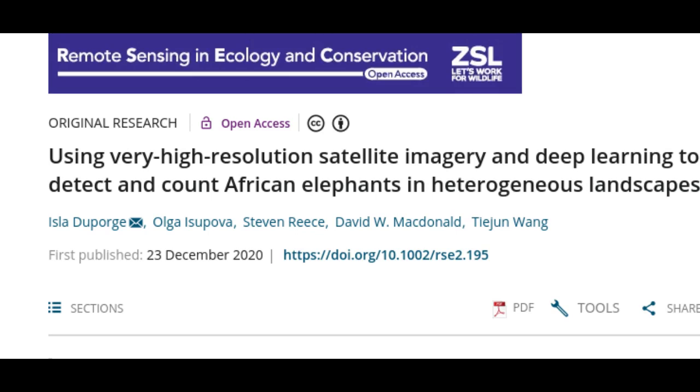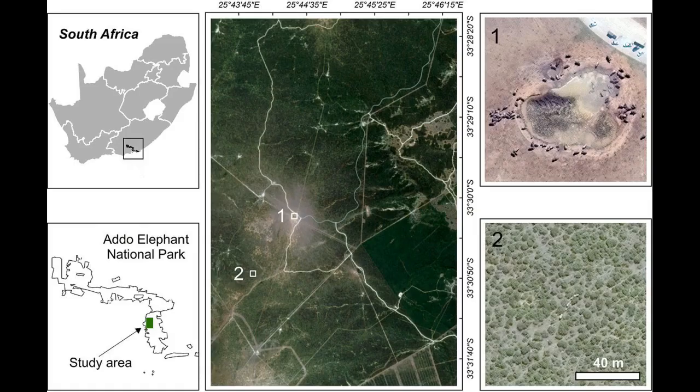Satellite monitoring eliminates the risk of disturbing animals during data collection and ensures humans are not hurt in the counting process. It also makes it simpler to count animals moving from country to country, as satellites can orbit the planet without regard for border controls or conflict.